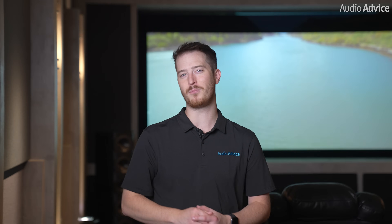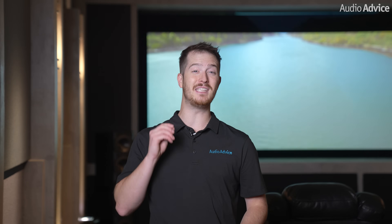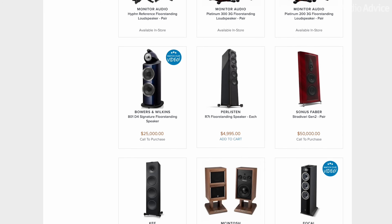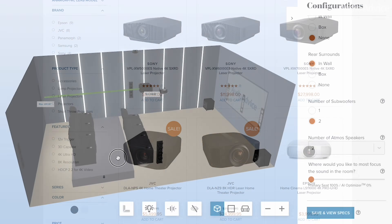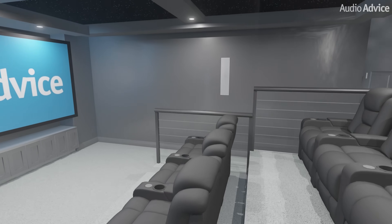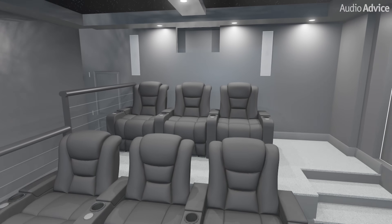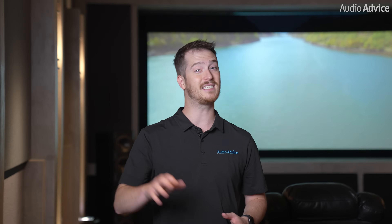We do offer professional home theater design for those of you who want to take it to the next level and build the absolute perfect home theater. We can help guide you every step of the way, from choosing speakers, projectors, the layout, and even build you a 3D rendering to make sure it looks exactly what you're looking for. If you're interested, reach out to our team at AudioAdvice.com for more information.